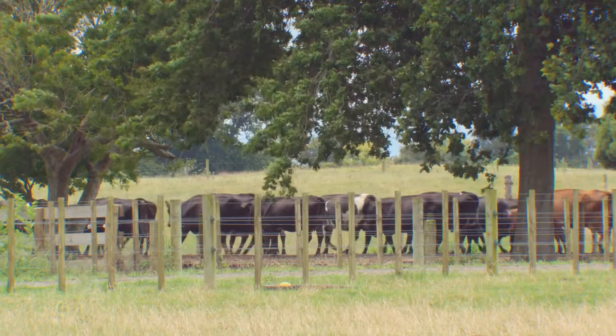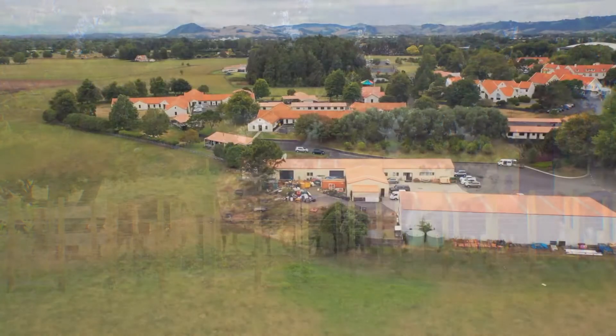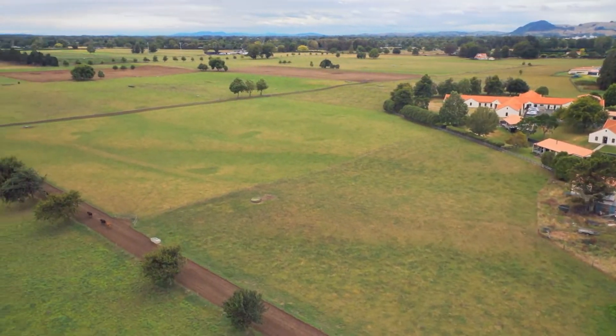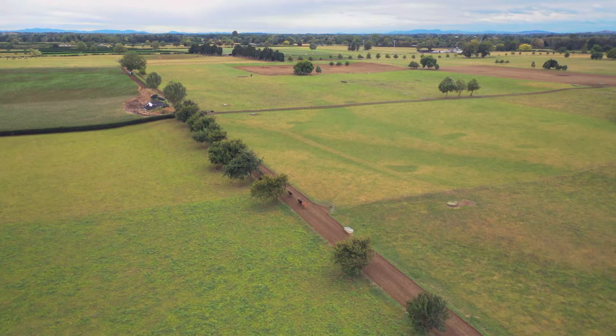Owl Farm was set up as a joint venture between Lincoln University and St Peter's School here in Cambridge. The idea was to provide a demonstration farm with two clear objectives. One was to create a commercially viable dairy farm that could become an exemplar in production, profit, animal wellbeing, and quality workplace. The other was to provide an opportunity where students would engage in learning on farm, both through agriculture and other subjects, to find a career or pathway through to primary industries.